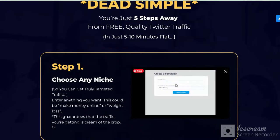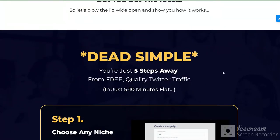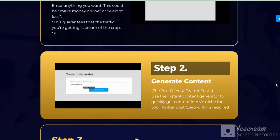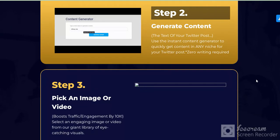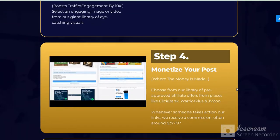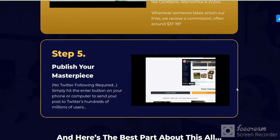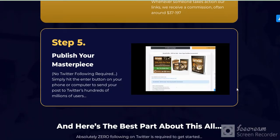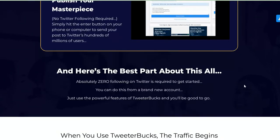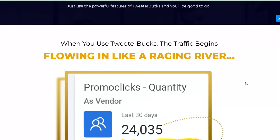This system is a five-step setup. Step one: choose any niche. Step two: generate content. Step three: pick an image or video. Step four: monetize your post. Step five: publish your masterpiece.